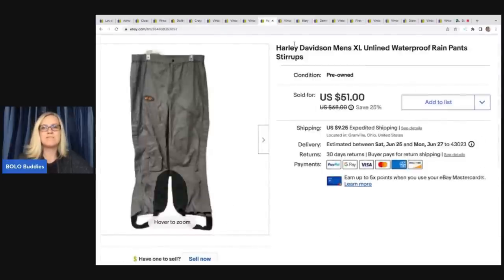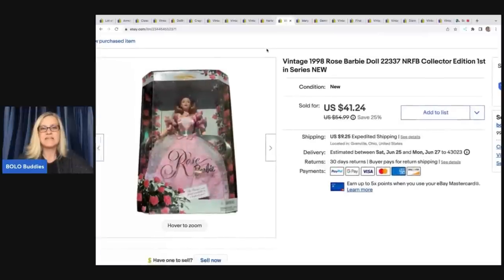The next item are these Harley Davidson rain pants. I picked these up for $5 at a garage sale and sold them for $51 plus shipping. Next is a vintage 1998 Rose Barbie doll, collector edition — first in series. Got this at a garage sale for $3 and sold her for $41.24. She was a little bit long tail; some Barbies take longer to sell. I price on the high end of comps and offer international shipping — I feel like a lot of my Barbies go internationally.